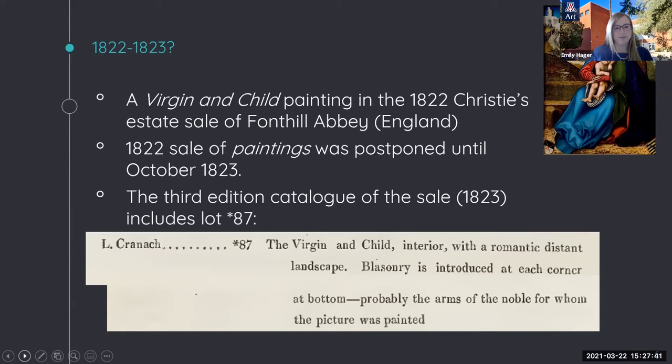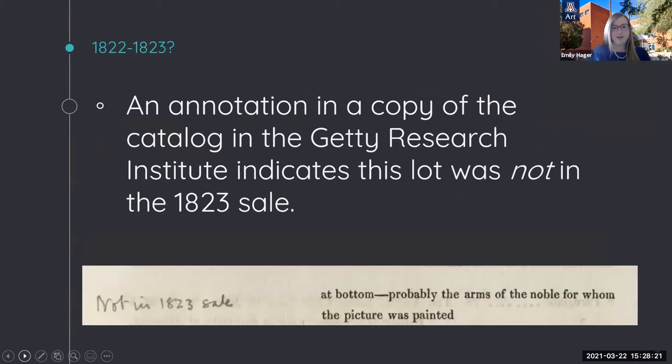An 1822–1823 Christie's sale catalog for the contents of William Beckford's Fonthill Abbey in England contains a description possibly matching our Virgin and Child. The description for lot 87 reads: 'L. Cranoc—the Virgin and Child interior with a romantic distant landscape. Blazonry is introduced at each corner at the bottom, probably the arms of the noble for whom the picture was painted.' However, the lot description includes no precise dimensions, medium, or previous provenance history. Additionally, the description 'Virgin and Child interior' presents an issue, as the Virgin in the UAMA painting is clearly seated outdoors in a stepped garden with a tree behind her. To complicate matters further, an annotated copy of the same Christie's catalog in the Getty Research Institute notes that the painting was not included in the 1823 sale.